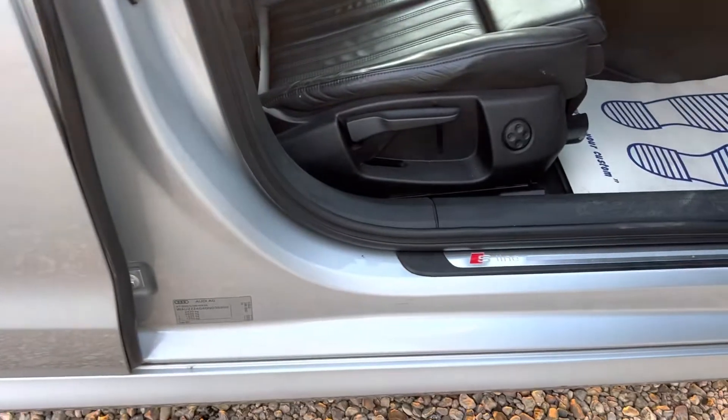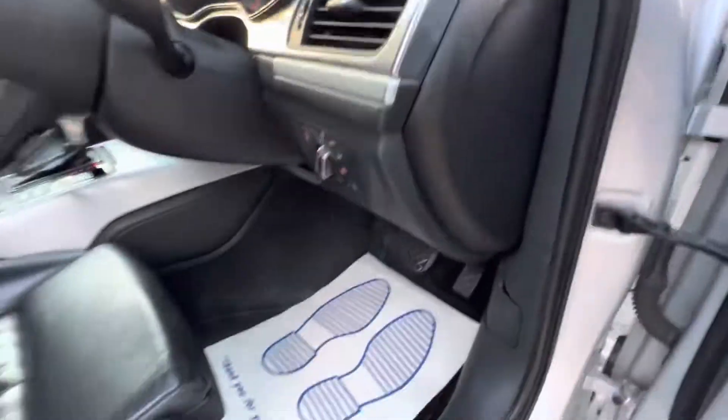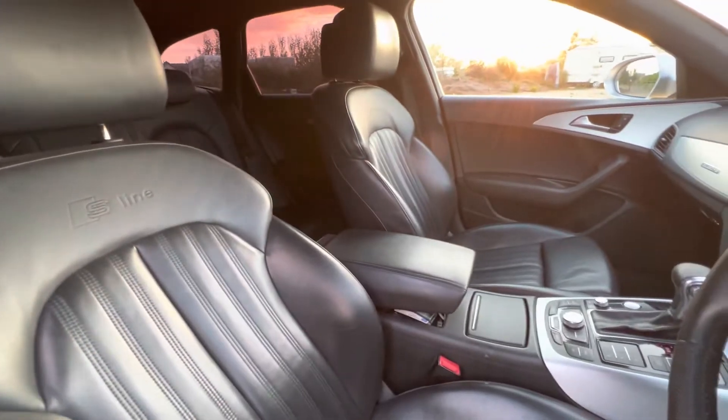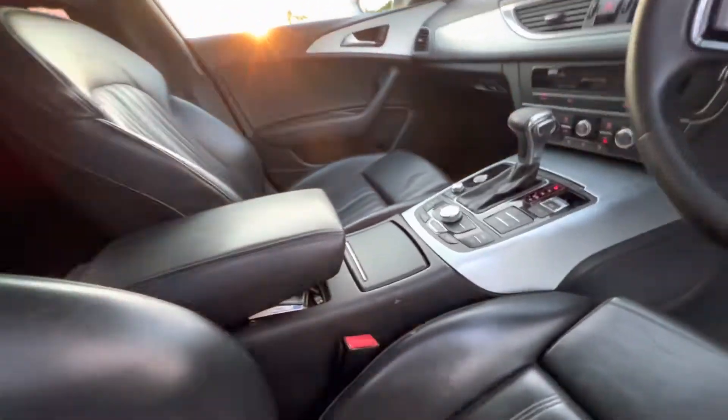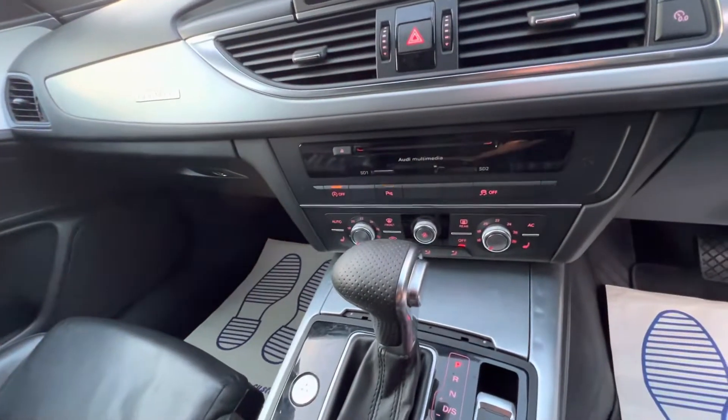Nice and clean on the interior. No warning lights on the dashboard whatsoever. It is my daily driver, so take that as the car drives very well — it is powerful, smooth, and beautiful to drive. Obviously key to start, and all the rest of it — ice cold air conditioning.